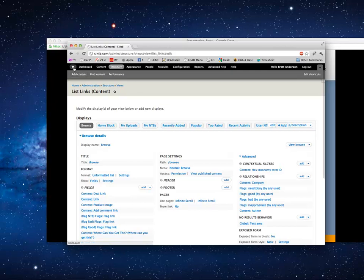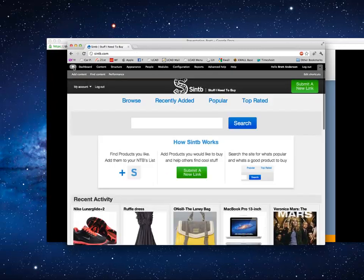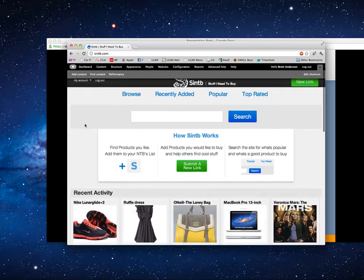Without the relationships, I don't think you get anything — it doesn't even show flags as an option in the view fields.